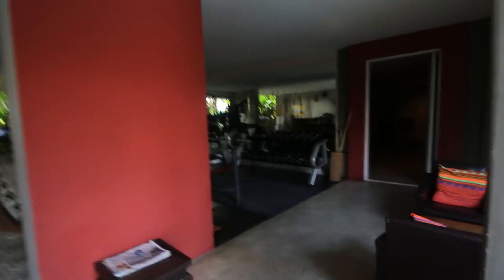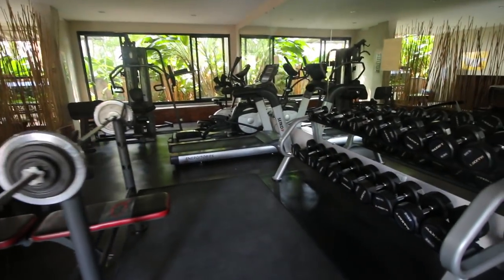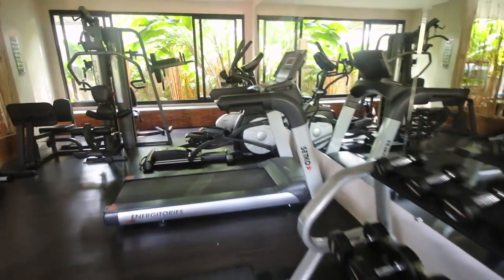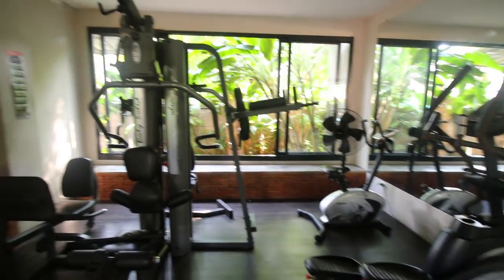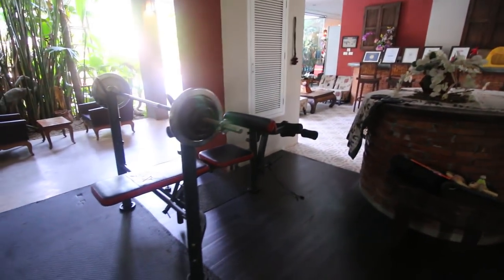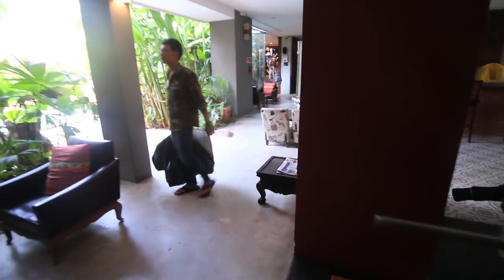Coming through here is the gym — it's a bit dark but they've got a lot of free weights, a running machine, an elliptical machine, a spin bike, and a couple of weight machines. If you just want to do a little bit of exercise, you can do it here. It's not huge, but most hotel gyms aren't that big or great anyway.